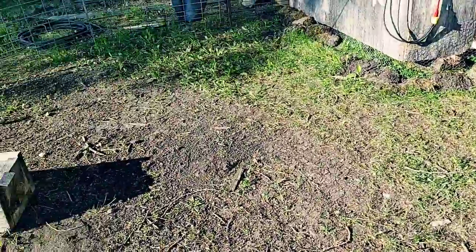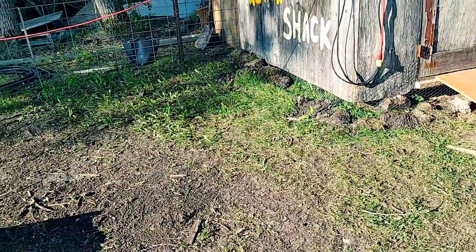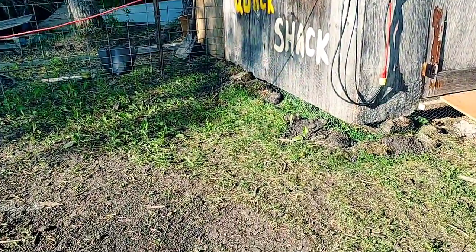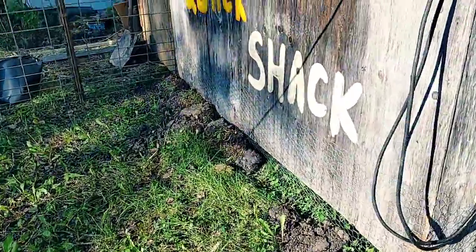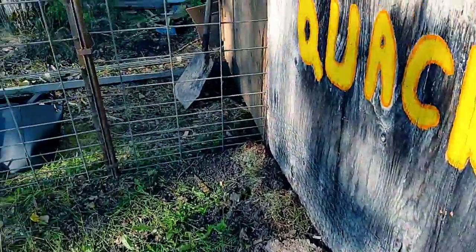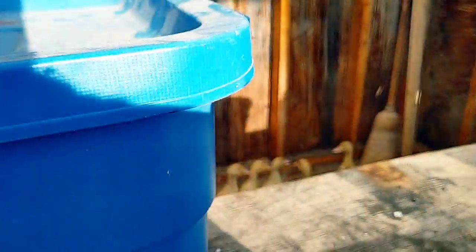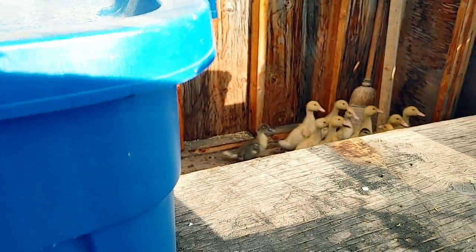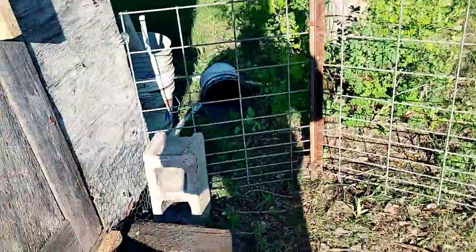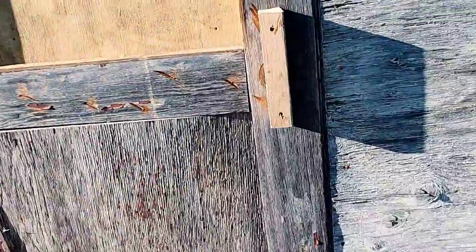Good morning everybody! Just came out to the quack shack — the ducks' first night in the quack shack — so I gotta check on them this morning. May sound like they're doing good. Aren't done ready to come out, are ya?